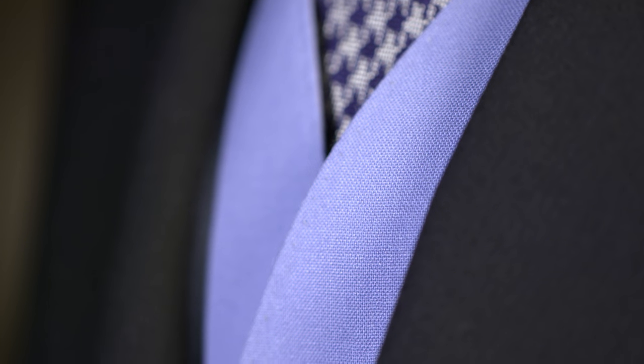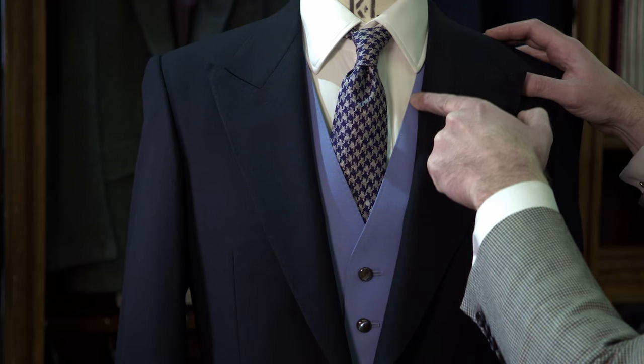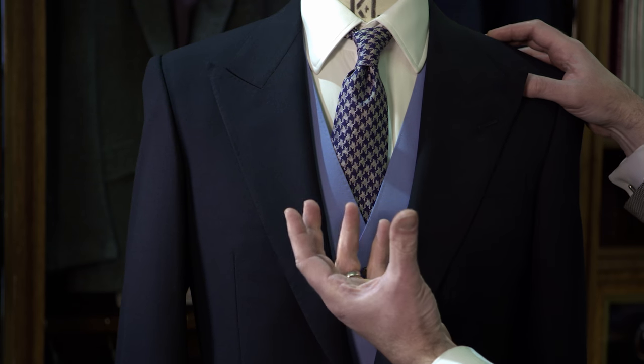For an added style feature on your morning vest, you could add slips to the vest. They lie just inside the edge of the vest — it's a nice way of framing the shirt and tie.